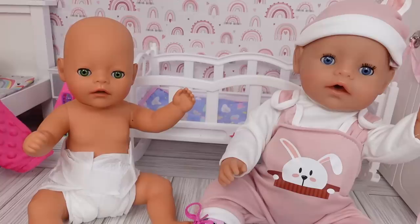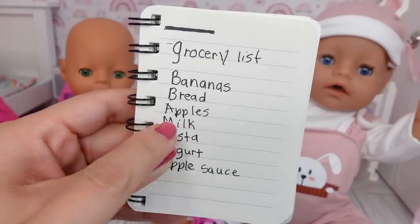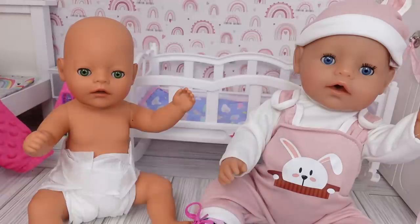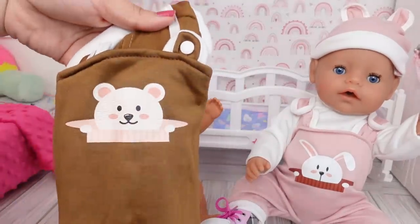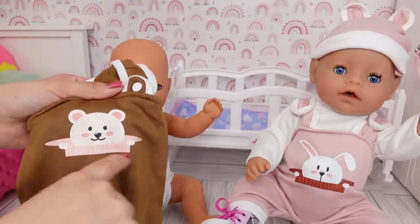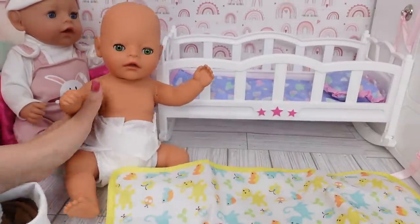They love going grocery shopping, so we do need some food for the babies. Here is the grocery list: we need bananas, bread, apples, milk, pasta, yogurt, and applesauce. But first, let's change baby Bria into this outfit — it kind of matches Carly's, just a different color. This one has a little bear and this one has a little rabbit.